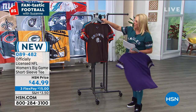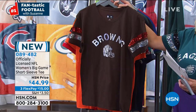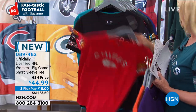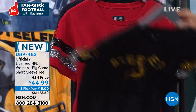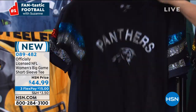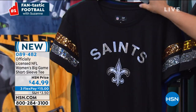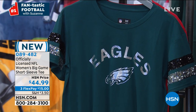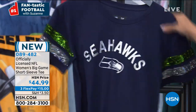Starting right here, we have the Ravens, Browns, Broncos, Chiefs, Raiders, Dolphins, Patriots, Steelers, Falcons, Panthers, Bears, Cowboys, Packers, Vikings, Saints, Giants, Eagles, San Francisco, and Seattle Seahawks. We have 18 teams. Size-wise we have extra small through 2X large. These are designed for women and they're a little bit more fitted. I'm actually wearing the medium, and I'm a medium here at HSN.